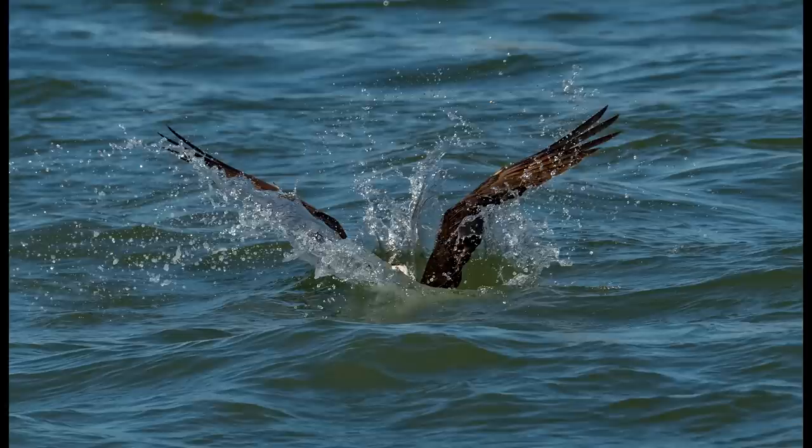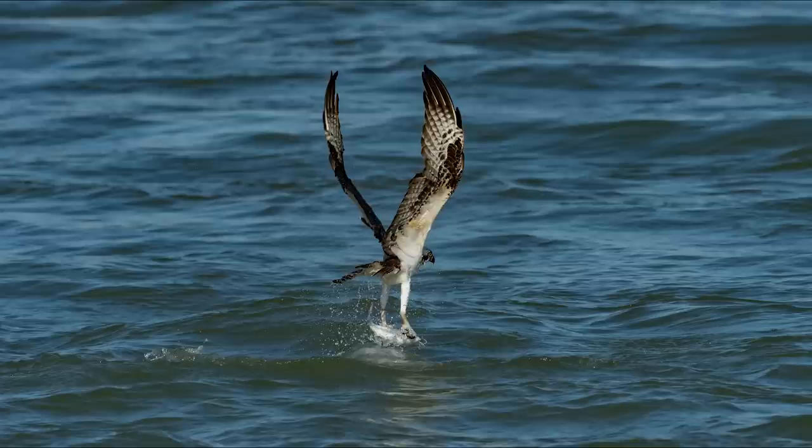Right into the water. But was this dive successful? Yes, it was - the osprey has pulled a catfish from the water.